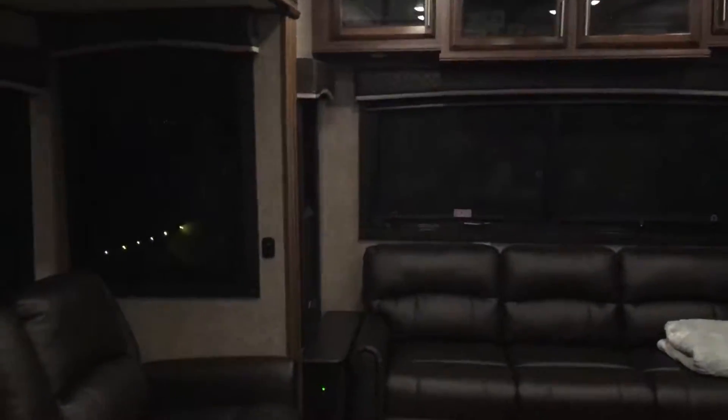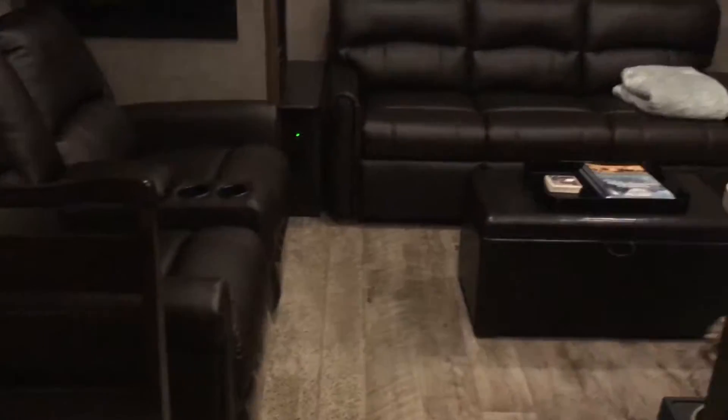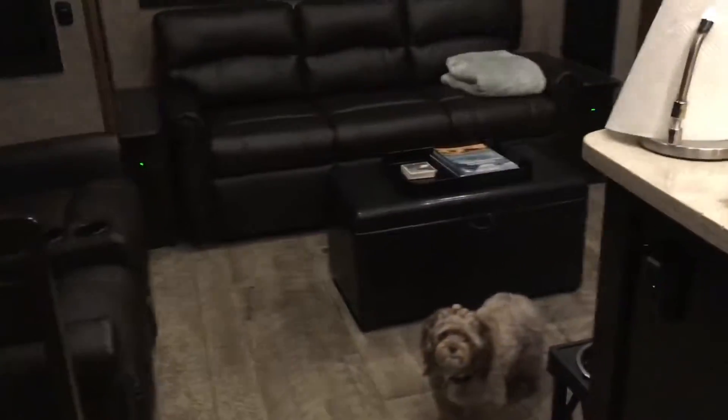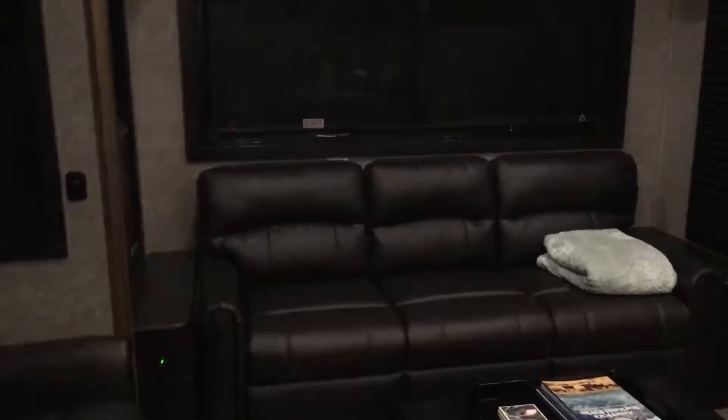Welcome to our camper! We're going to give you a tour of our Jayco Eagle. This is the living room space. That's Teddy — Teddy is our friend's dog that we're watching.